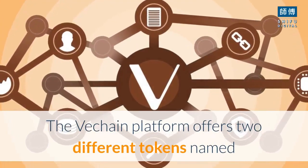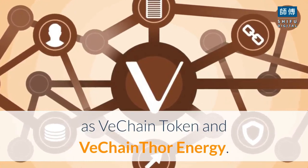The VeChain platform offers two different tokens named as VeChain Token and VeChain Thor Energy.